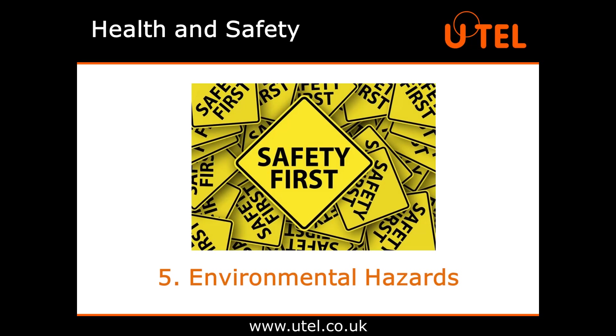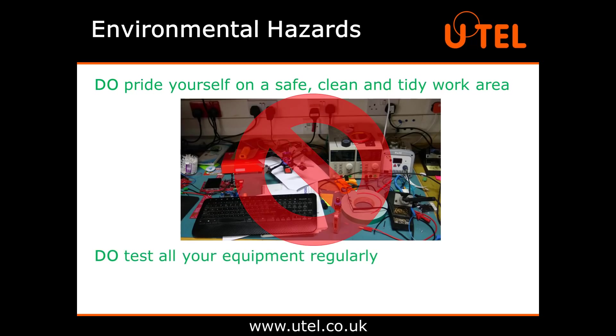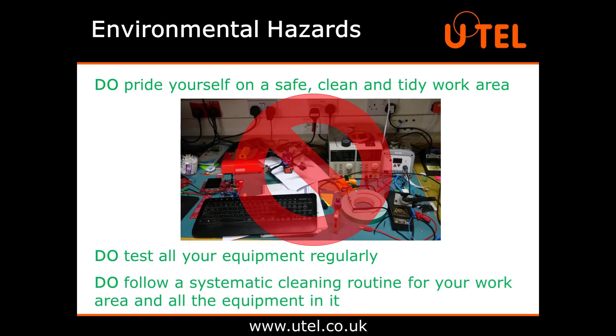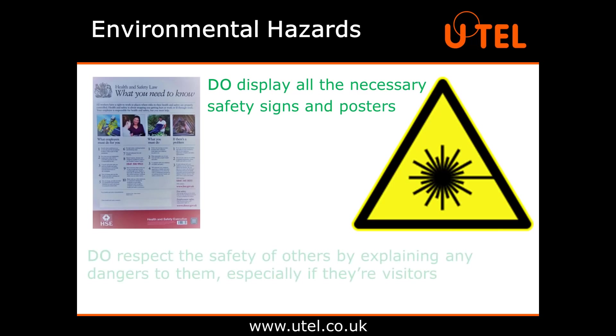Last but not least, number five: environmental hazards. Remember, it's not just about what you're doing, it's about what's happening around you. So do pride yourself on a safe, clean and tidy work area. Do test all your equipment regularly to ensure it is kept in full working order. Do follow a systematic cleaning routine for your work area and all the equipment in it. Do display all the necessary safety signs and posters, including laser warnings and barriers if you're testing lasers. Do respect the safety of others by explaining any dangers to them, especially if they're visitors who may not know the risks.